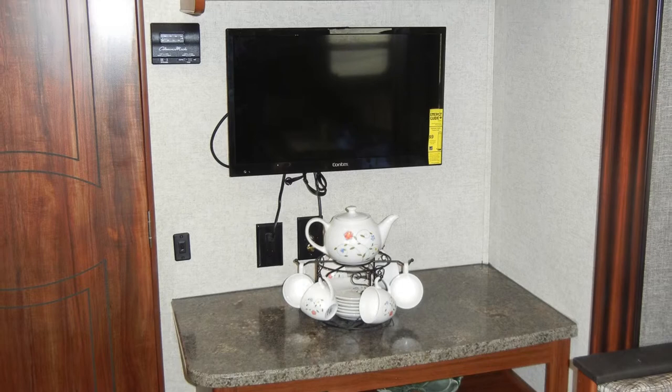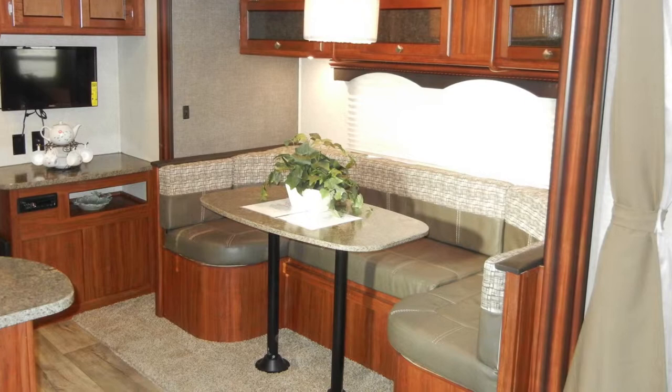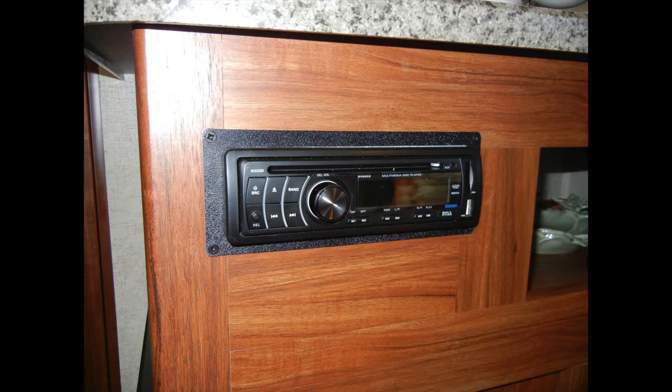You'll also find decorative countertops and wood panel cabinet doors and drawers with ball-bearing drawer guides. In the living area, the Wilderness 2175RB has a dining table with booth seating for four and under-seat storage, plus a wall-mounted 24-inch flat-screen TV, residential carpeting, pleated fabric nightshades, and overhead cabinets.